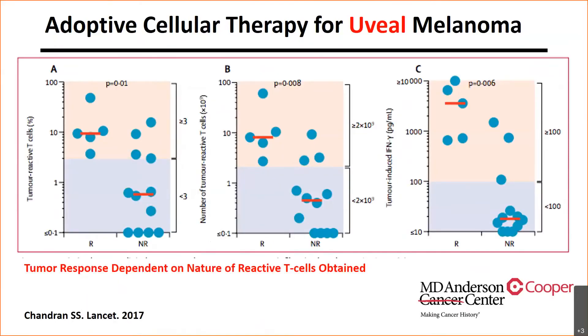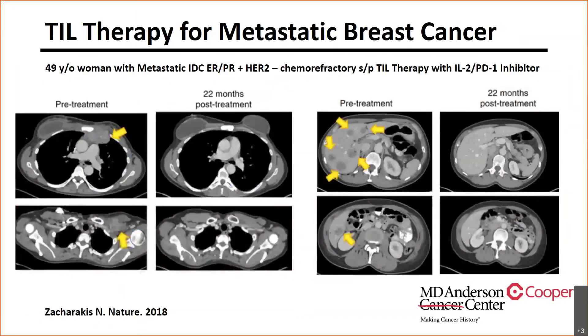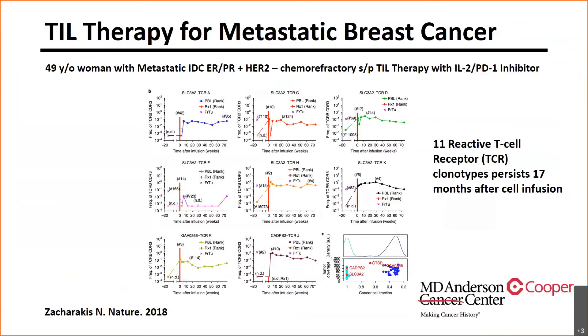Looking at the T-cells, those that responded before re-infusion were predictive of responders versus non-responders. There is also ongoing TIL therapy research for metastatic breast cancer, with remarkable progress. When looking at different clonotypes of TIL cells prevalent in patients after 17 months, it shows that different types of T-cells target multiple clonal targets.